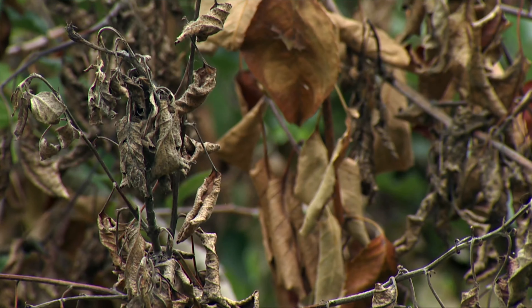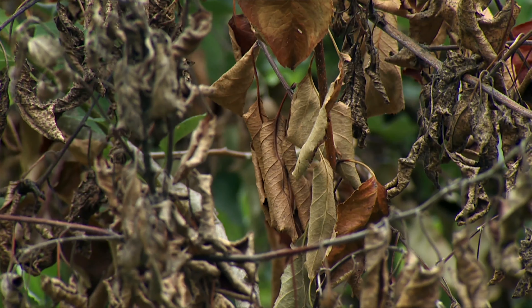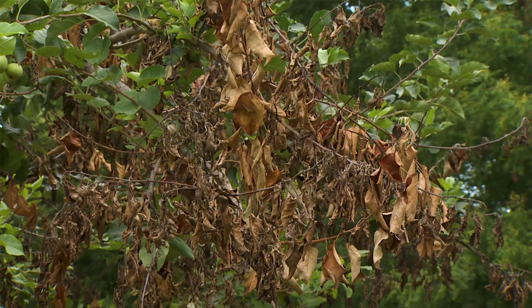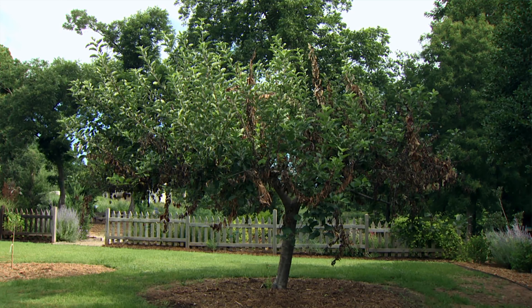A big concern is when the last frost is going to happen, and that can be detrimental to fruit being set. We want to make sure that the trees we're ordering are adapted to our climate, and one way to look at that is the number of chill hours required for that tree to start growing in the spring and produce fruit.